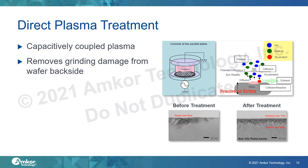The second plasma treatment we evaluated was a direct plasma treatment targeted at the backside of the wafer. This is a capacitively coupled plasma with ions being accelerated to the backside of the wafer to remove the damaged layer seen after grinding and thinning the wafer to the target thickness. In the before-treatment image, you can see a thick damaged layer with some chipping on the backside of the wafer, and after the plasma treatment, we would hope to see much of that chipping removed and higher die strength as a result.